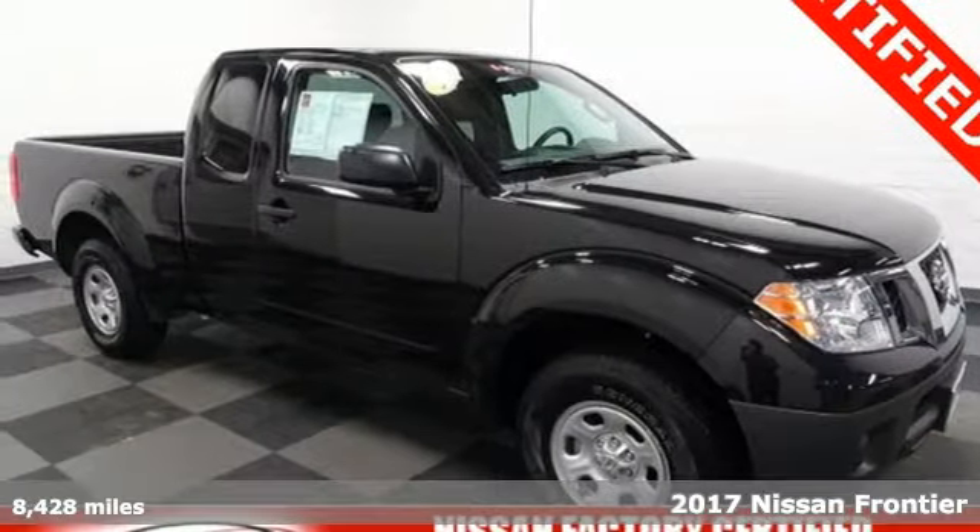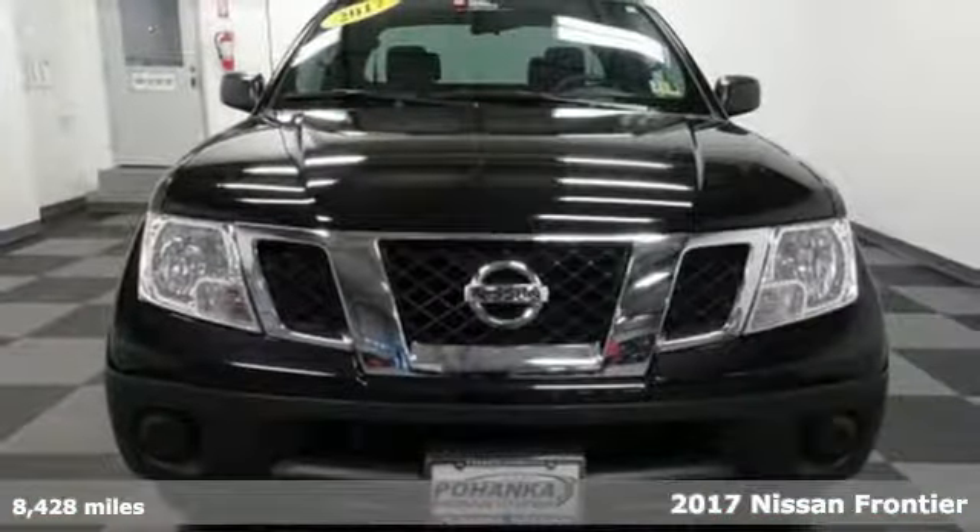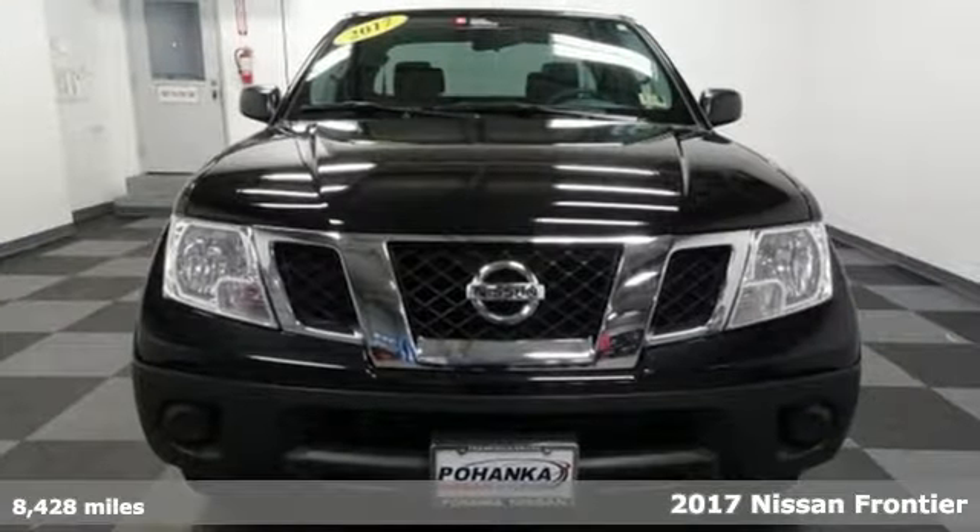It's a 2017 Nissan Frontier. This mid-sized truck is the perfect partner for tackling your major to-do lists.